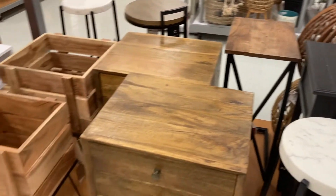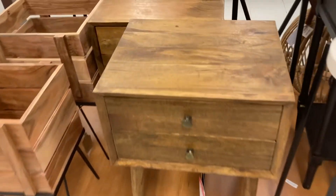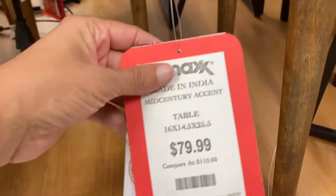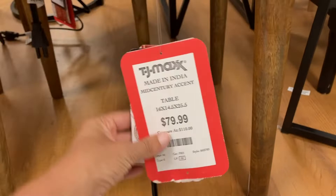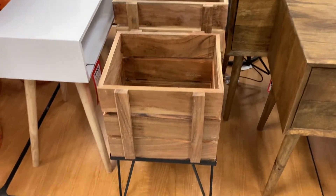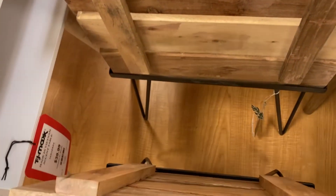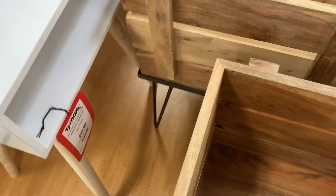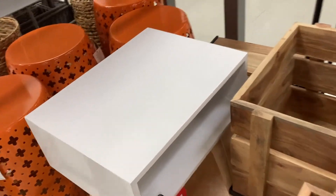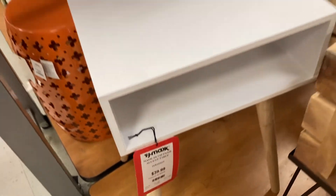Coming over here, they've got this little stand with two smaller drawers — also $79.99. Seems to be a popular price here. They've got this little bucket plant holder that you could probably use indoor or outdoor. I didn't see a price on this one. And the last thing I am seeing is this little white accent table, super cute — let's see, this one is $39.99.